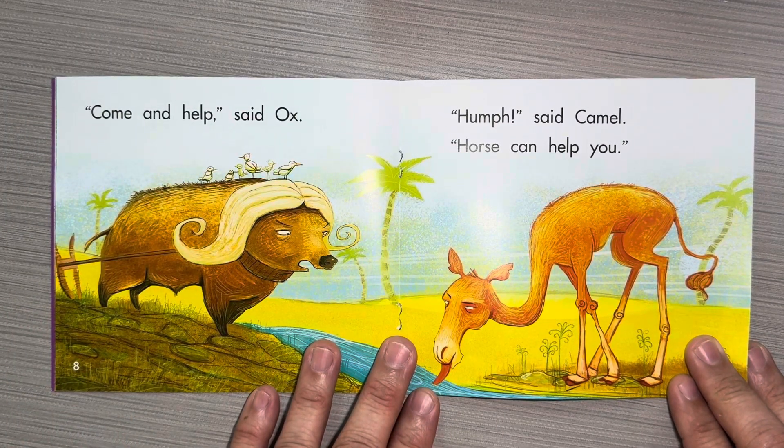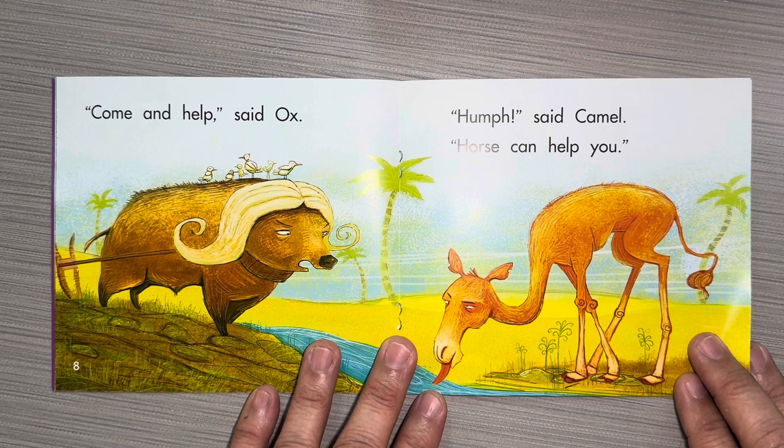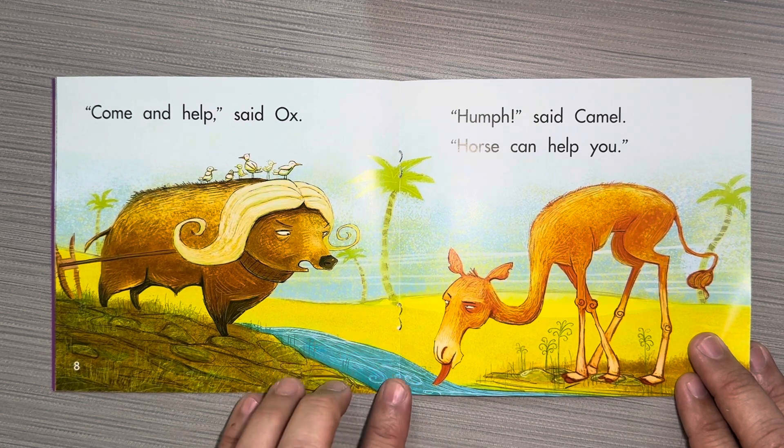Come and help, said Ox. Hmm, said Camel. Horse can help you. Hmm.